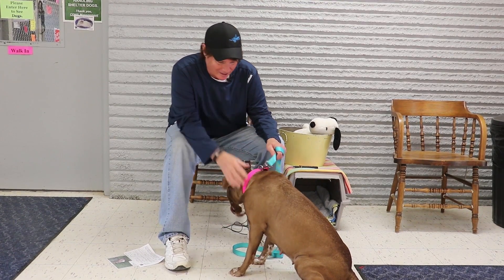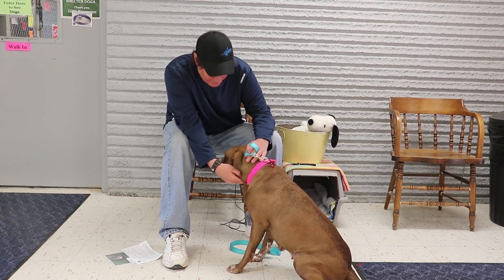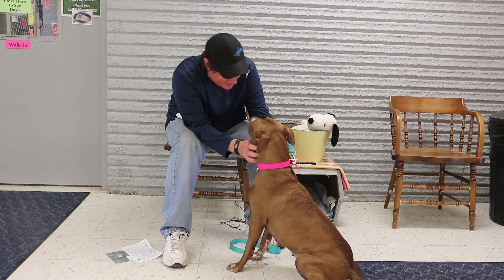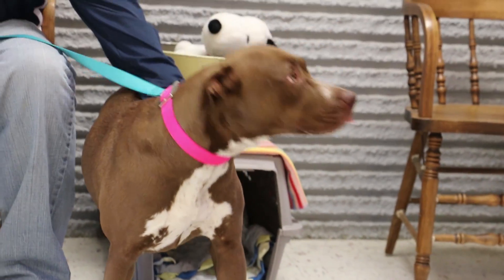She is so calm and she has a beautiful coat. She's a sweet girl, very affectionate, and she does love her tree. She has gold eyes and that makes her so pretty.